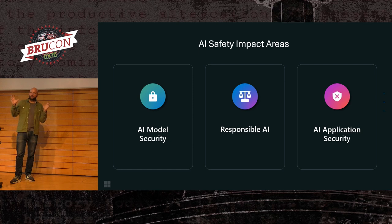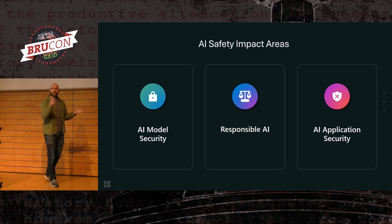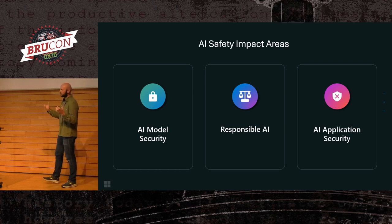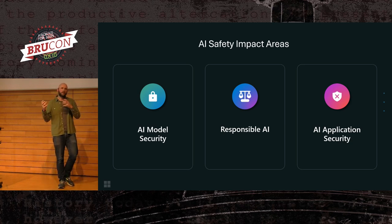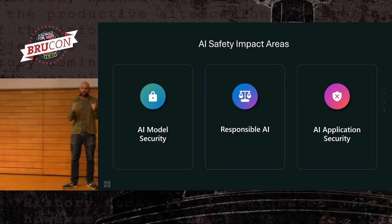Translating those four areas of focus into how we look at the system from an offensive point of view, we care about three main things. The security of the AI model itself — how secure is the model, can we perform inversion attacks against it, how secure is the infrastructure that builds and hosts it, can we steal that model, can we poison the training? But we also care about the impact that model has on the user, which is really what responsible AI is.